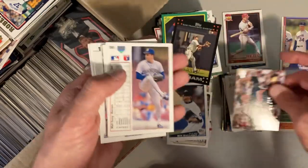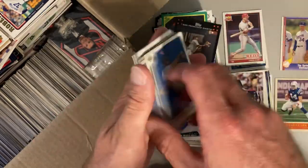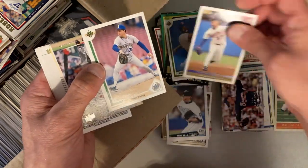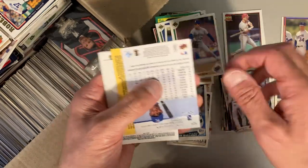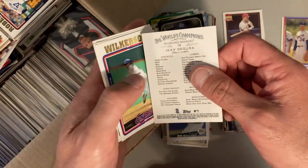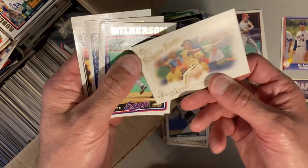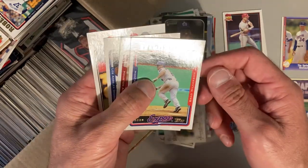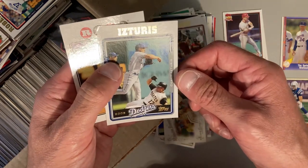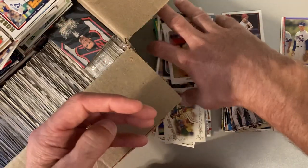Some '91 Upper Deck with Ruben Sierra, Kenny Rogers and Matt Young. Big Papi right there. Dustin Pedroia. Jose Guillen. Is this an '87 Donruss with Mike Moore? Jean Segura. Brad Wilkerson, Jeff Kent, Cesar Izturis, Ryan Freel.